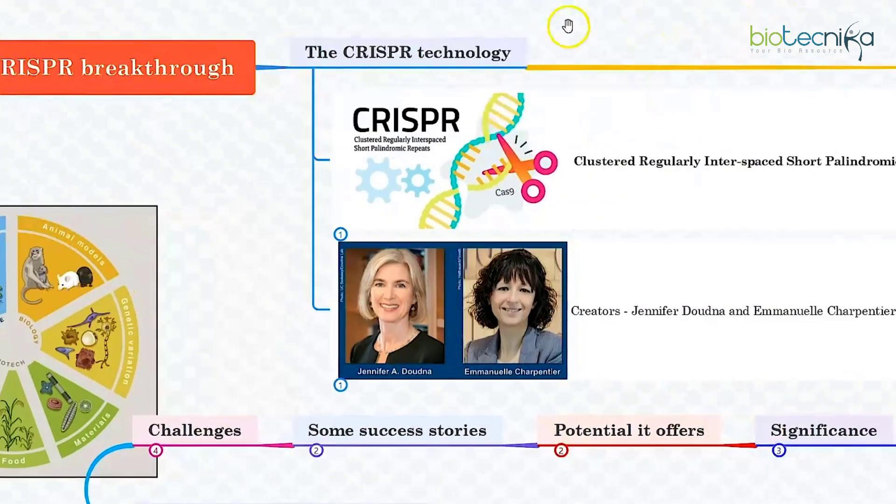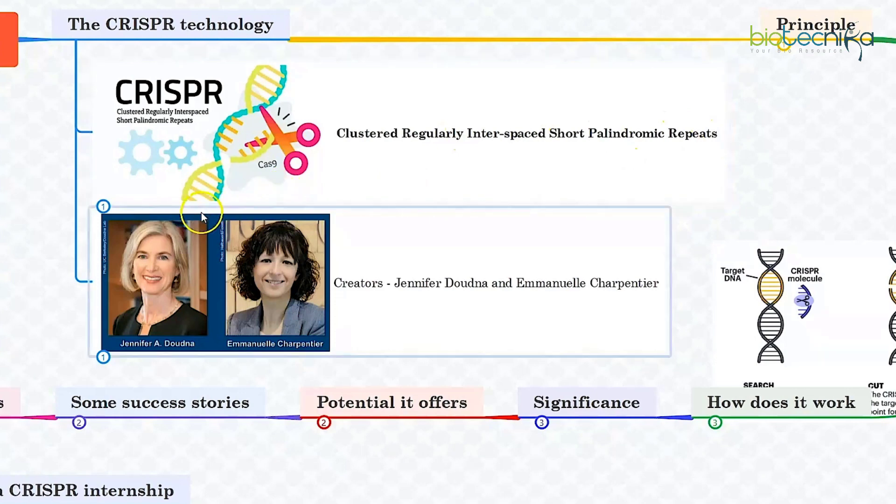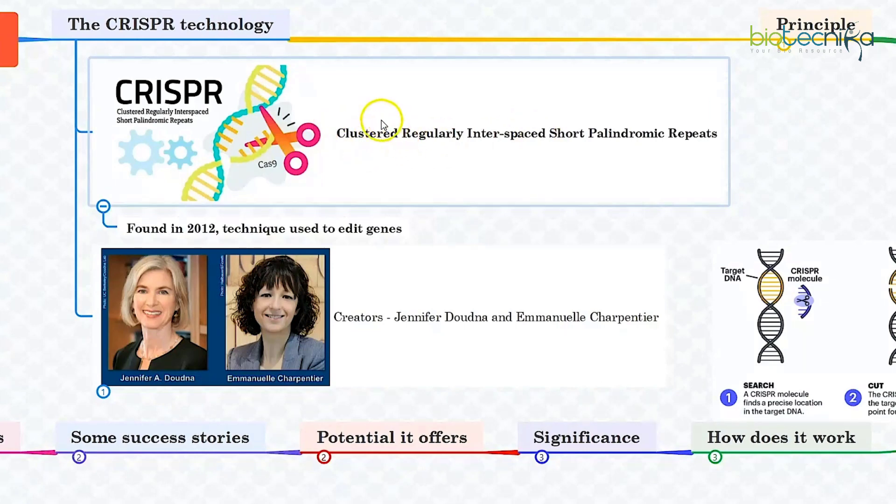To start with, the CRISPR technology, which is called the Clustered Regularly Interspaced Short Palindromic Repeats, was unveiled back in 2012. It's a technology that can be used to edit the genes. The name of the technique refers to the clustered and repetitive sequences of DNA found in bacteria, whose natural mechanism to fight some viral diseases is replicated in this genome editing tool.